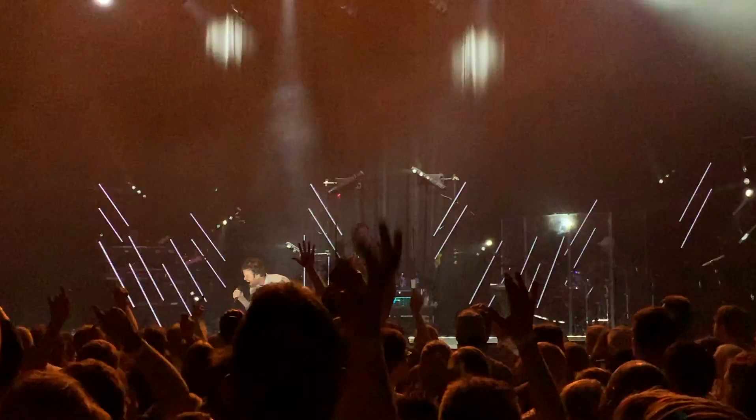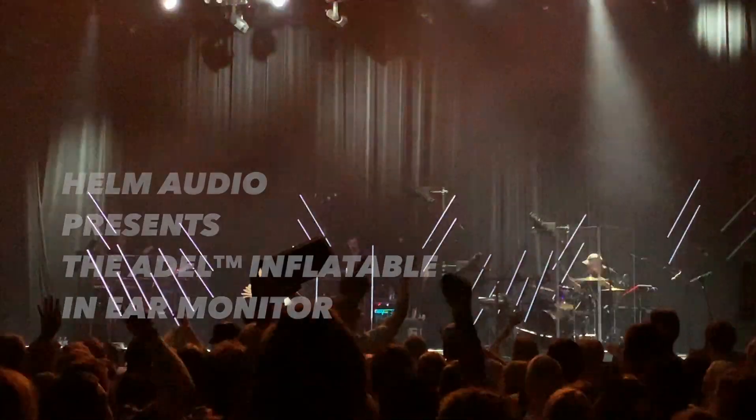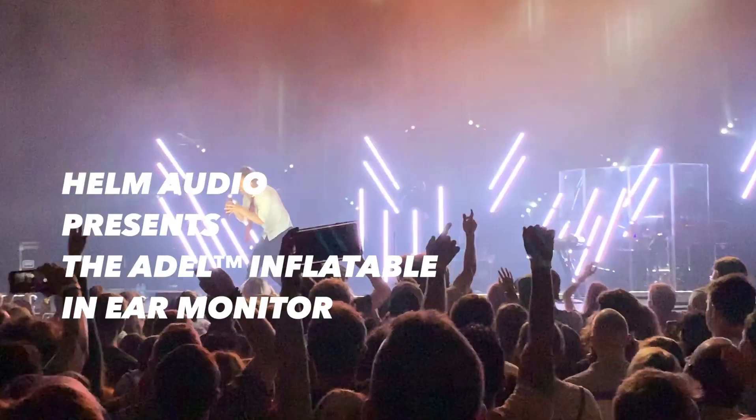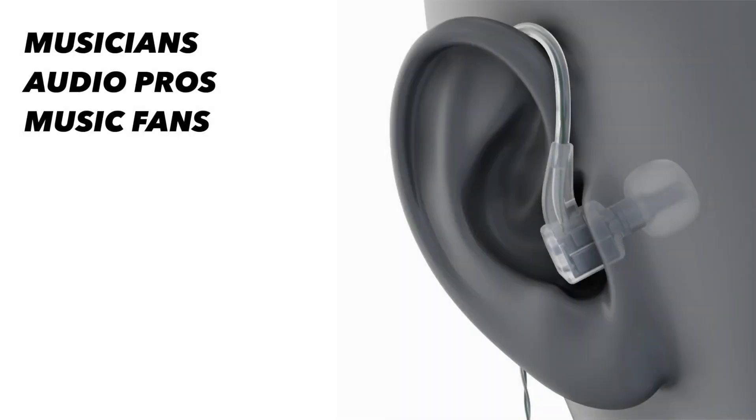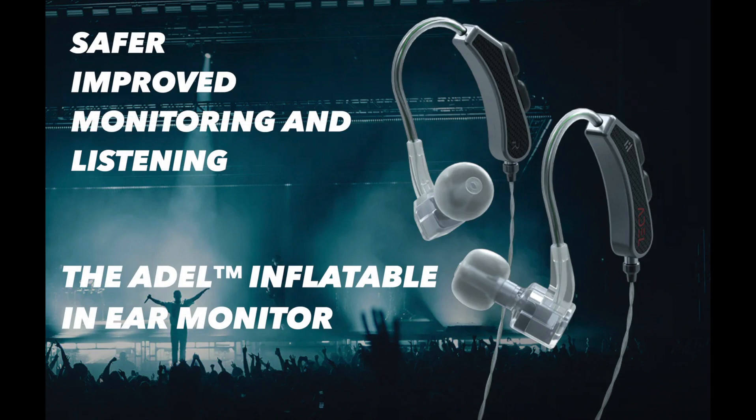Helm Audio is excited to be working with ASIUS Technologies on bringing Adele inflatable in-ear monitors to the market, helping musicians, audio professionals, and music fans to have safer and more improved listening experiences that preserve and protect their hearing. Thank you.